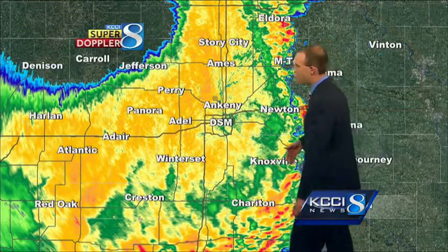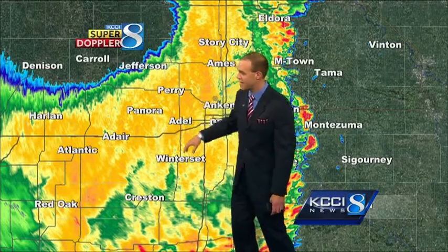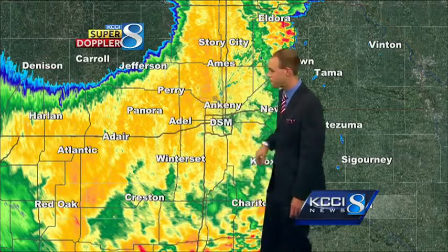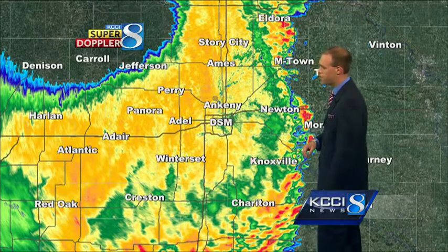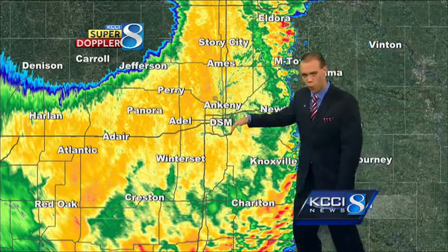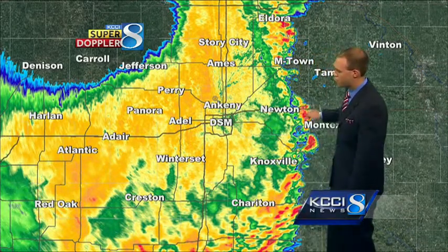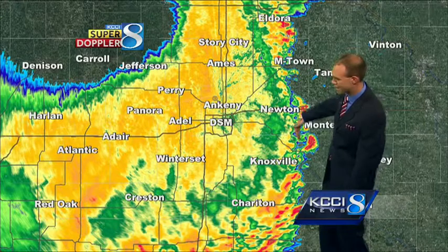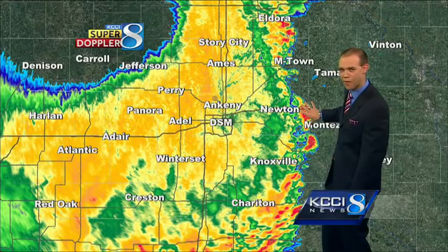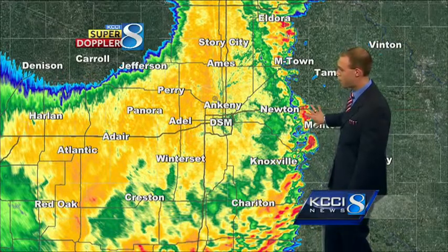Live SuperDoppler HD is tracking the rain. We're getting the second wave now through central Iowa — Adel, Panora, Adair getting some moderate to at times heavy precipitation rolling through downtown Des Moines right now. This is what's left of that first line that went through and was strong in sections of western Iowa. Now it's just reduced to a couple of cells that are actually jumping out ahead of the lines. We'll have to keep an eye on these, as some of them could at times turn severe.